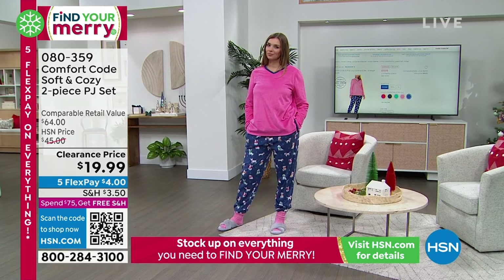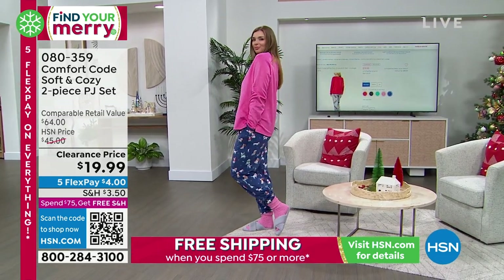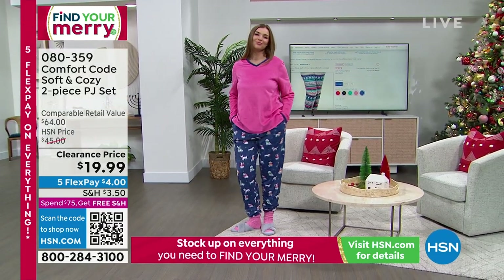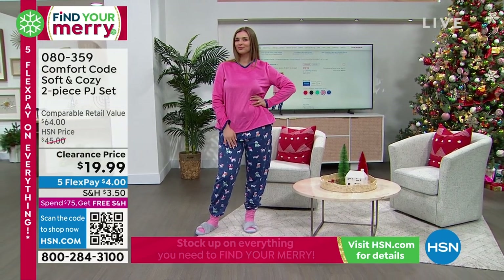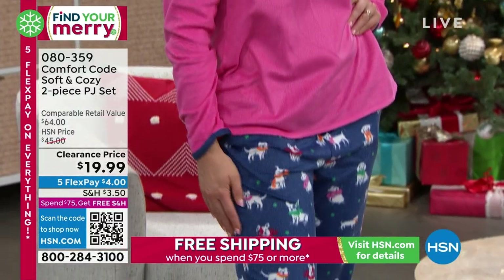That was one of our today's specials too, so we have a few left. Our suede micro fleece is always a very loved fabrication. A lot of you who are freezing cold right now would love to cozy up in this suede micro fleece — and it's washable, wash and dry. Nice, easy care, really nice for the cold weather too.